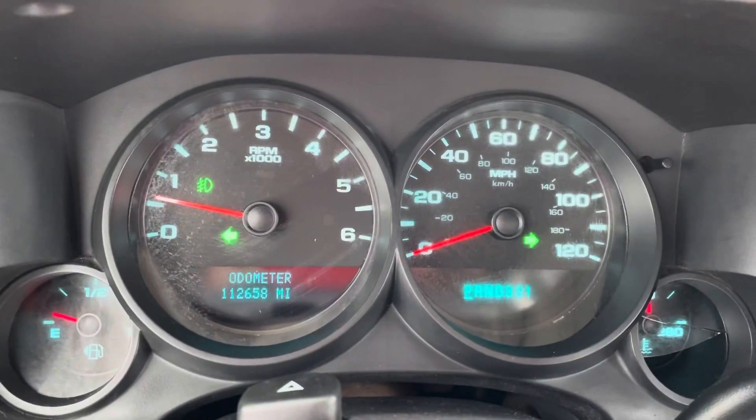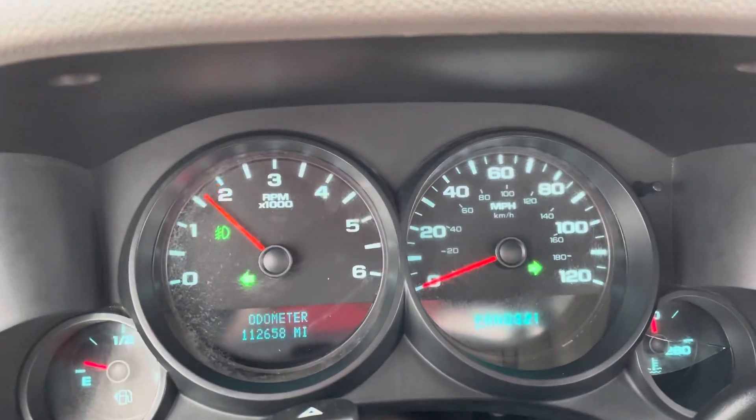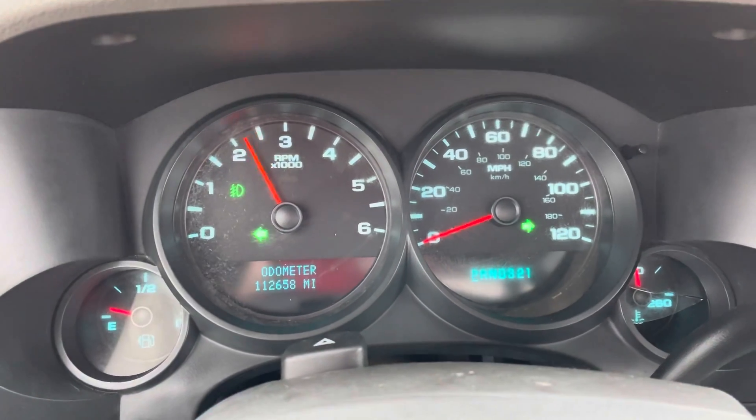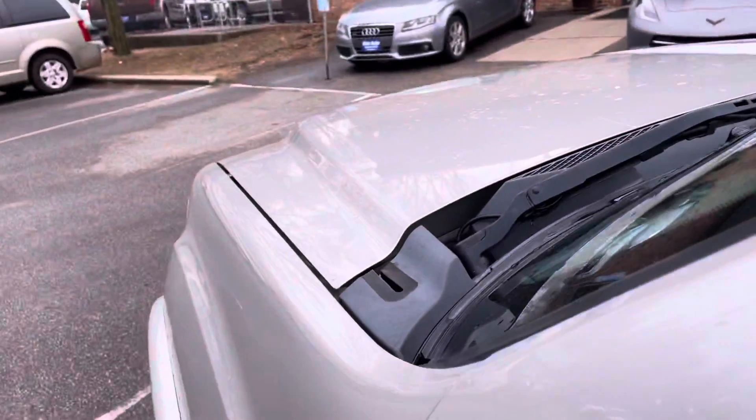Exact miles on the vehicle are 112,658. No misfire, no hesitation, no check engine, no airbag, no low tire. One-touch windows down. Recent oil change — engine sounds real healthy.